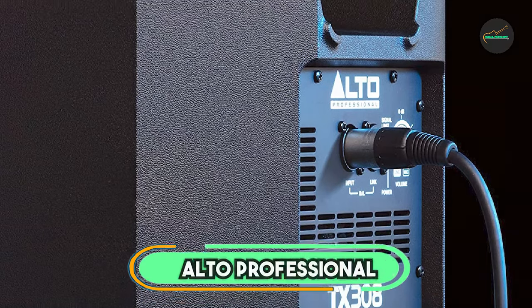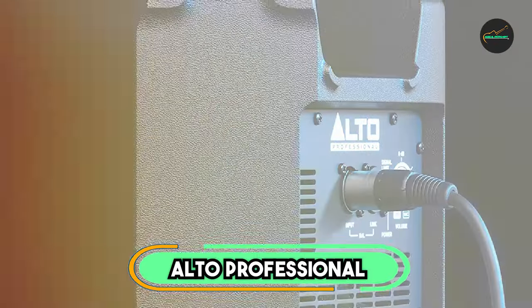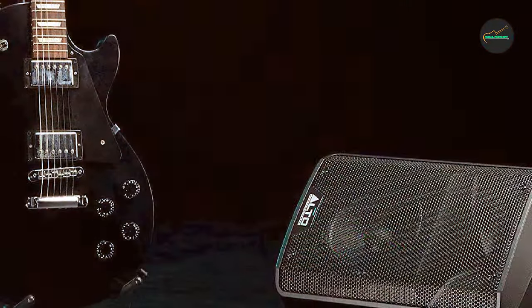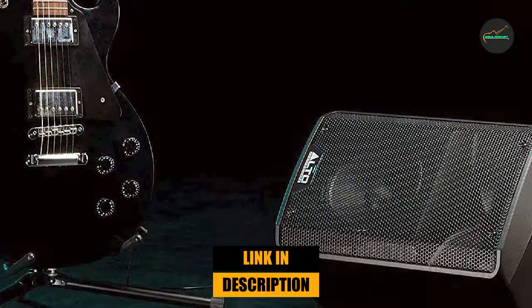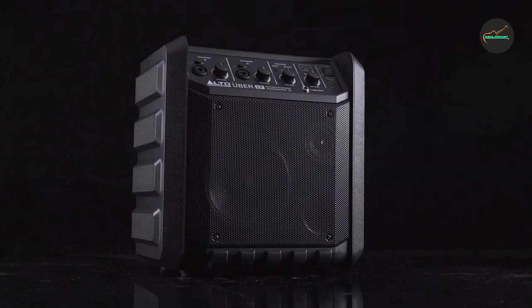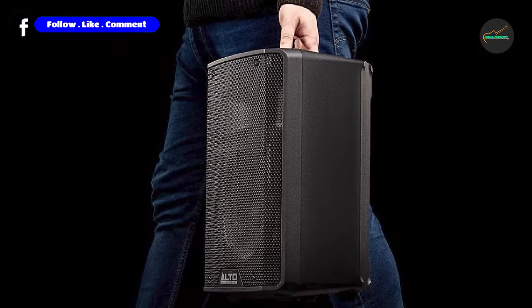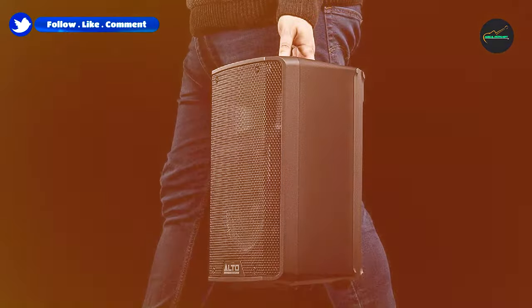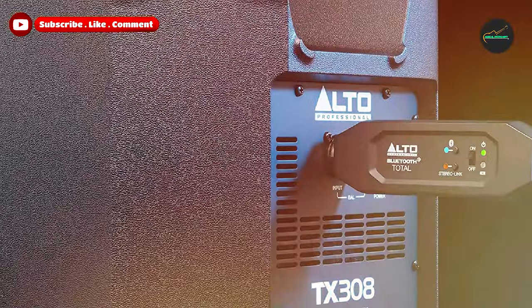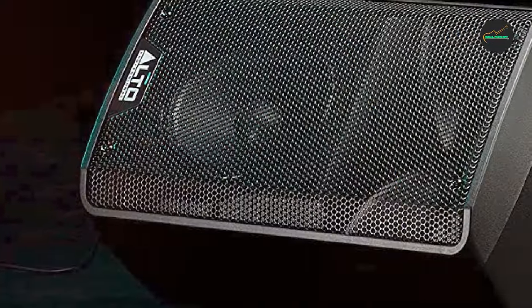At the first position of our list, we have the Alto Professional TX308 PA System. The TX308 features a rugged and durable design, suitable for both indoor and outdoor use. The black textured finish gives it a professional look, while the sturdy construction ensures it can withstand the rigors of live performances. The built-in handles on the sides make it easy to transport, and the lightweight design is a plus for those who are constantly on the move.